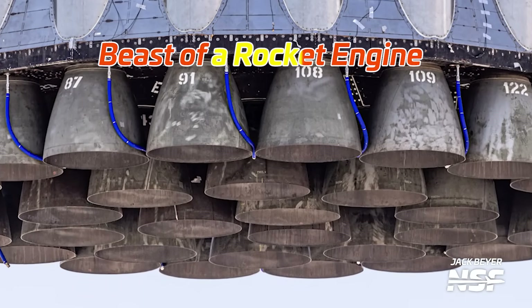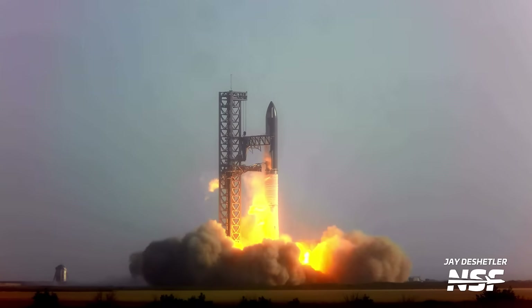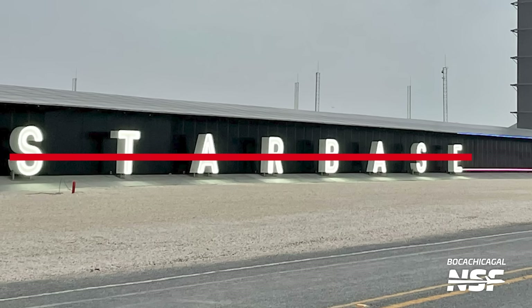The Raptor is a beast of a rocket engine, and it has a big role to play in the Starship program, but it's not constructed down in Starbase. So where is it built? Where is it tested? And how does Raptor make it from the factory into orbit?